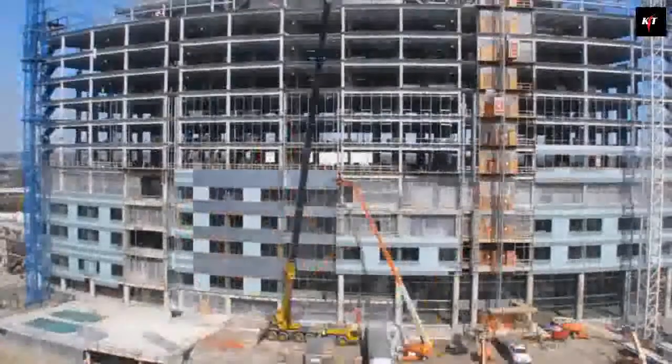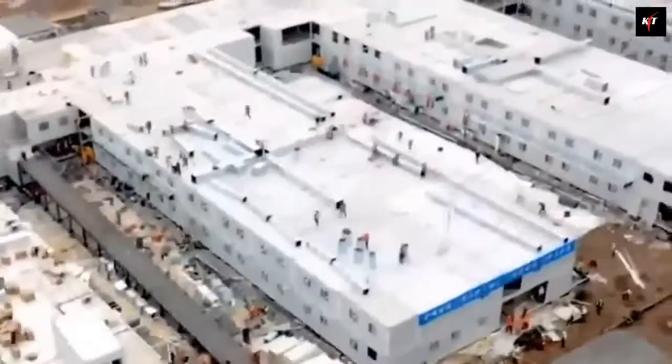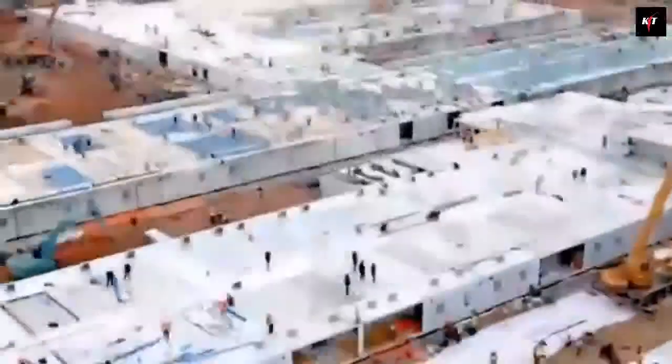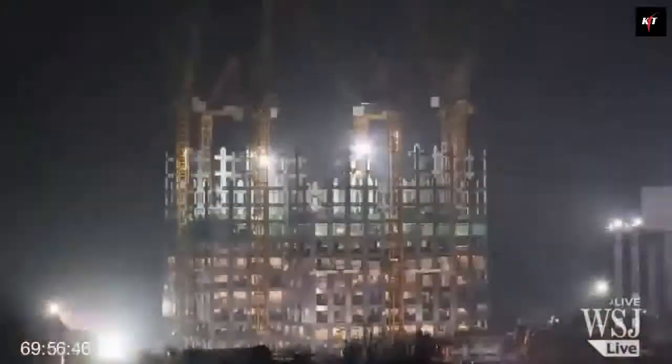What's up guys and welcome back to Cuenco Tech. China is one of the most advanced countries when it comes to construction, especially at a fast pace. Today we will be looking at how China built a fully functioning hospital in 10 days to facilitate infected persons.